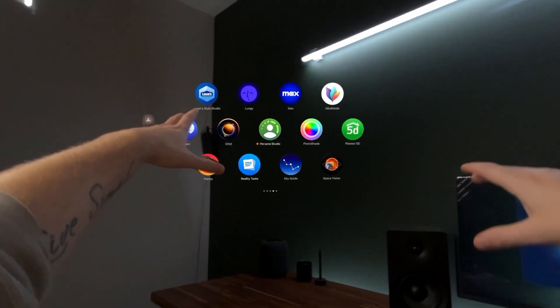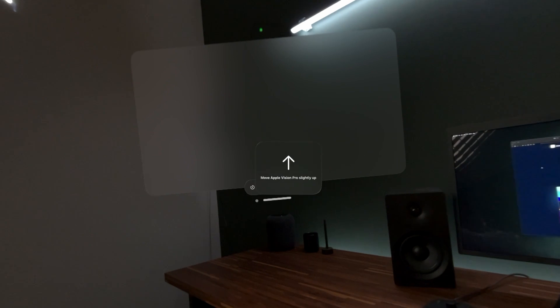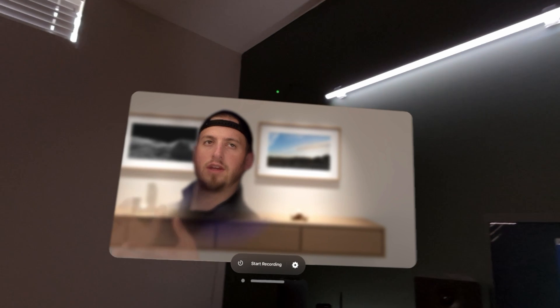In today's Vision Pro experience, we're checking out Persona Studio. I have a test flight for this, but it's actually a public release, so you all can go download this now.